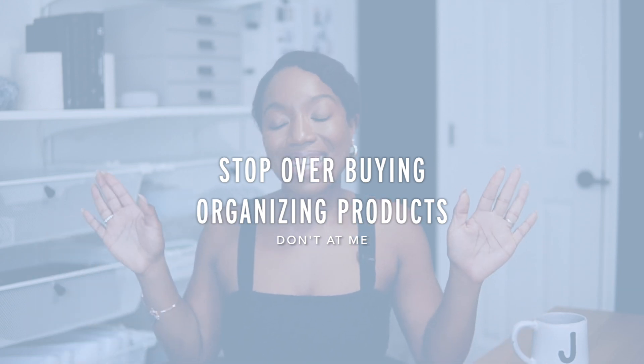The third organizing mistake — and this is probably my favorite one, and you probably don't want to hear it — is you're overbuying organizing products. I've said it before: you've got to stop overbuying products. Before you even buy that bin you're obsessed with — and trust me, I'm always obsessed with bins — stop and ask yourself why and where it's going.